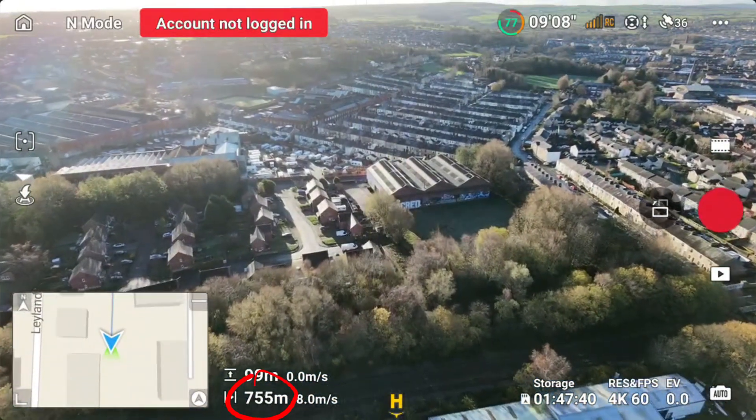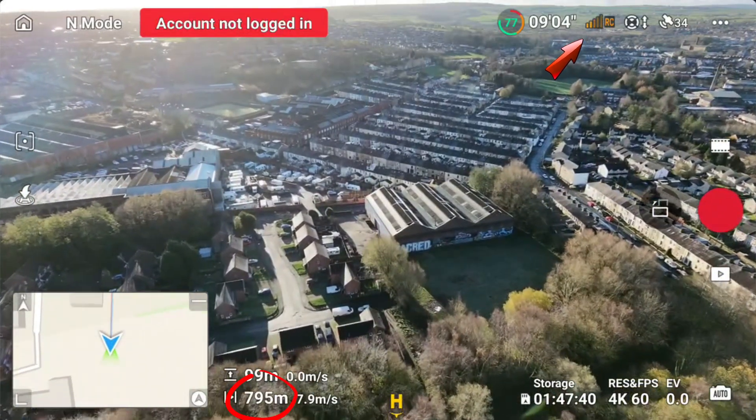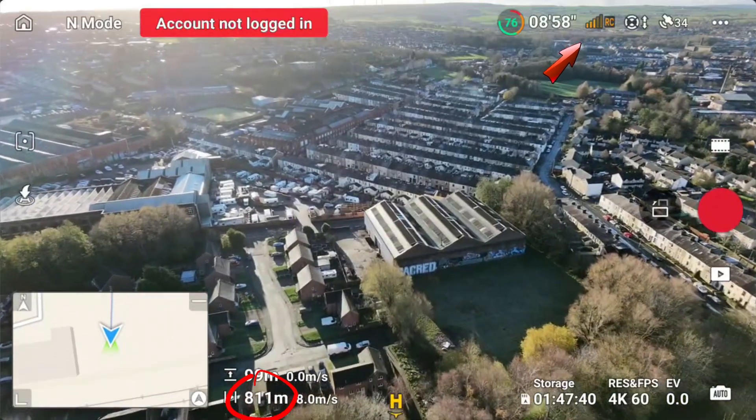750 meters. We're down two bars and they've changed color to give a warning. Not ideal, but I think it's still flyable, so let's keep going.